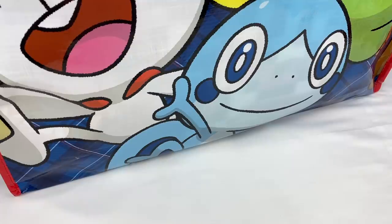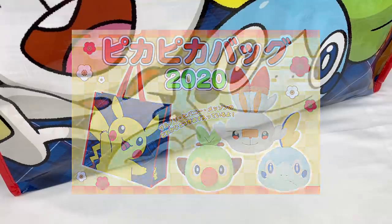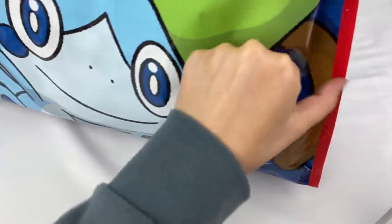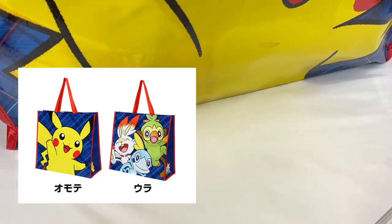So let's get opening the bag. There is one guaranteed plushie which is like a cushion of one of the three starters from Sword and Shield. I'm hoping I can get Sobble as it is my favorite character, but they're all super cute. This is one side of the bag — it has a little Pikachu picture here, and on the other side there are the three starters. And then on the other side of the bag is a big Pikachu face.